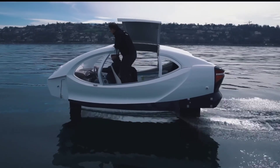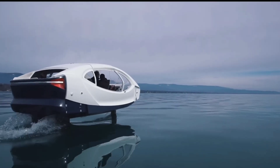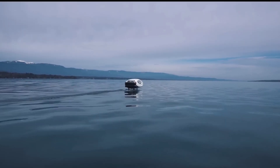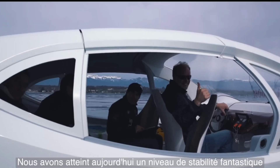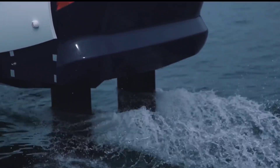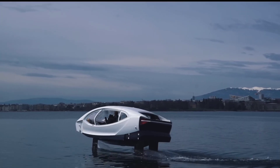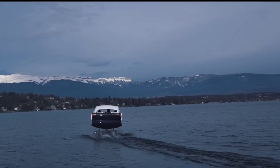Luxury and sustainability often come at a price, and Seabubbles' boats are no exception. With a reported suggested retail price of around $200,000 USD, these marvels of modern engineering may not be accessible to all. Yet for those seeking a seamless blend of cutting-edge technology and eco-conscious travel, investing in a Seabubbles vessel promises not just a mode of transportation, but a statement of commitment to a greener, cleaner future on the open water.